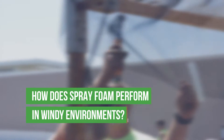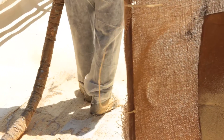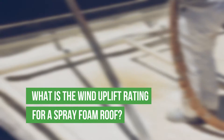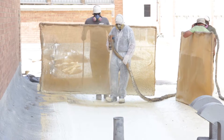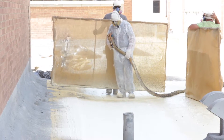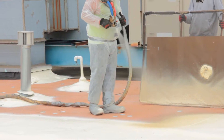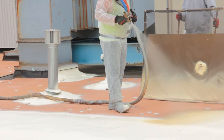It bonds tenaciously to its substrate and basically any building material it bonds to. So how do we prove what the wind uplift rating is? Testing has been done with FM directly to a metal panel and directly to plywood, and what happens is the testing device fails at about 160 pounds per square foot. That means the roof is stuck so tenaciously to the substrate that the equipment designed to test the failure rate fails before the roof system fails.